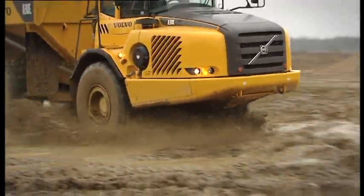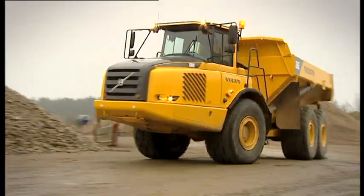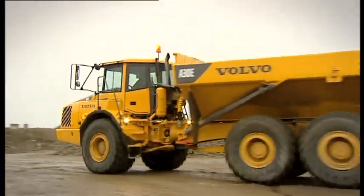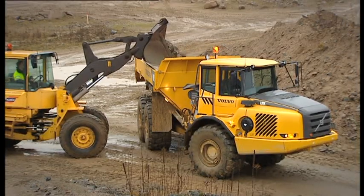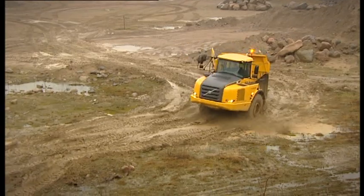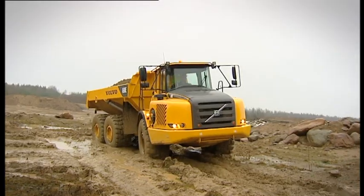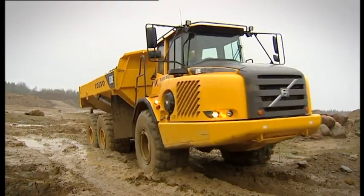The Volvo A30E is designed to easily adapt to every hauling application: at the crushing plant, home development projects, landfills, road construction — just about every application where you want to haul in the most effective and profitable way, regardless of the ground conditions.